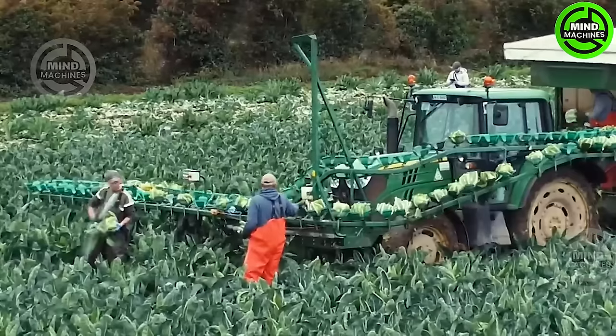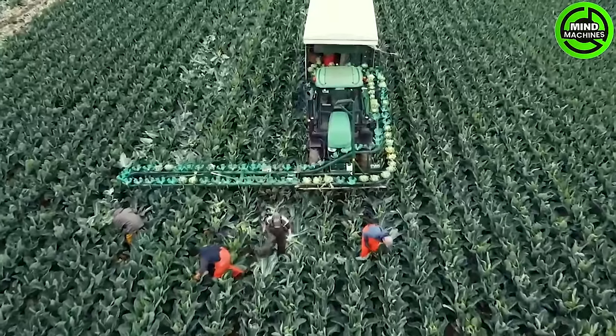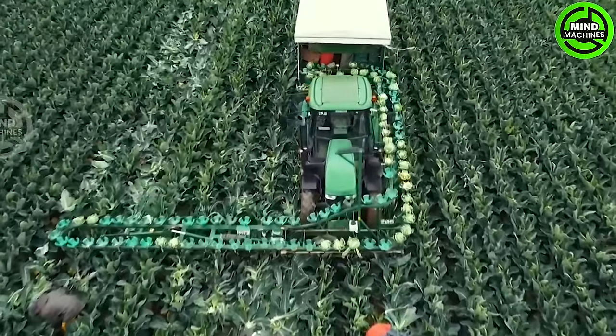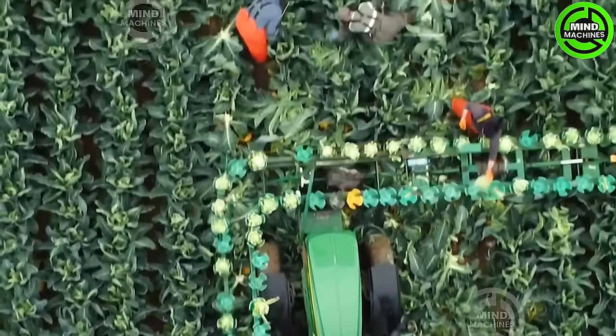The cabbage manual harvest is currently in progress out in the field. What's striking is the distinctive design of the conveyor belt used to transport the cabbage onto the tractor. Does it bring to mind a particular game when you glance at it?